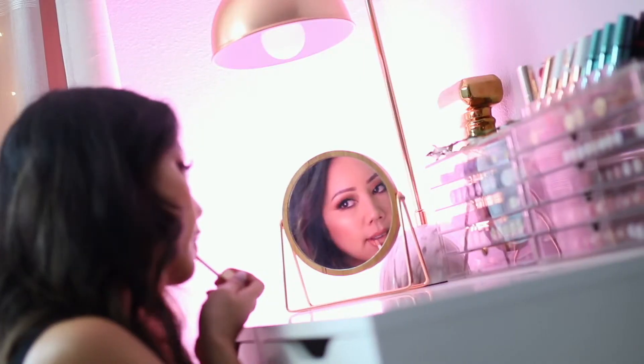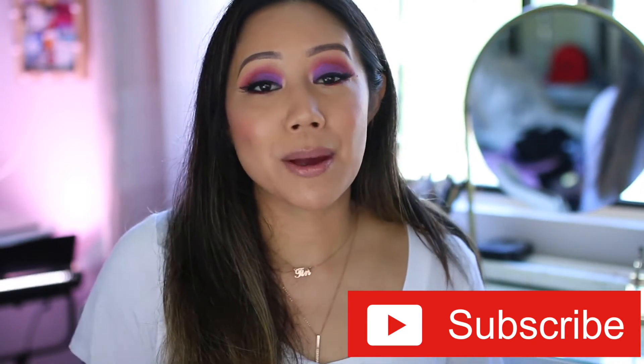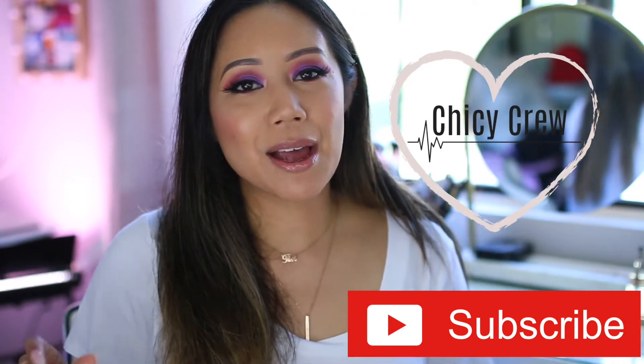Hey chickies, welcome back for another video! It is time for April obsessions — the best in beauty and lifestyle for the whole entire month. I hope you stick around. I'm Christine; I curate beauty, lifestyle, and raw vlogs. I would really appreciate it if you subscribe to my channel and join the Chickie Crew. Don't forget to hit that bell to be notified of new videos.